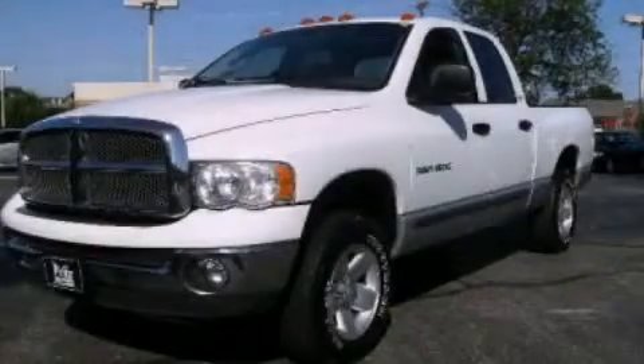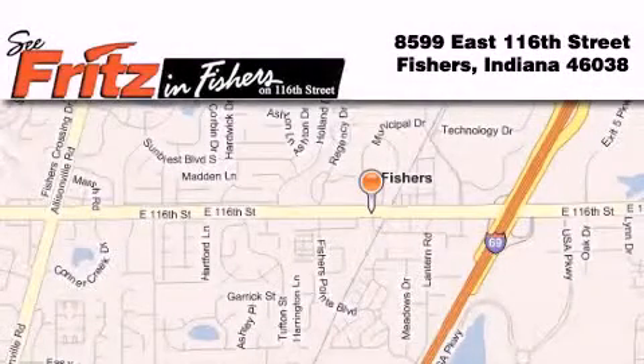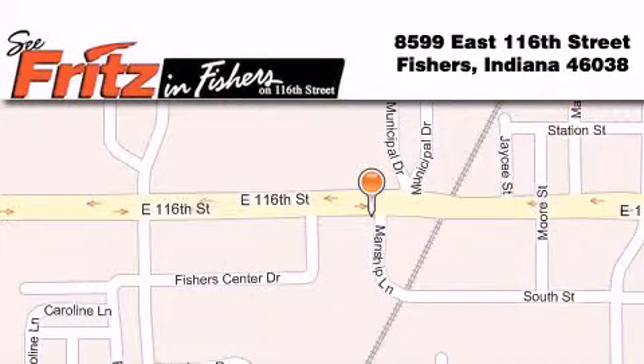Contact us today to arrange your test drive. Fritz & Fishers is located at 8599 East 116th Street in Fishers. Our goal is to exceed all of your expectations to ensure that you'll return for future visits.